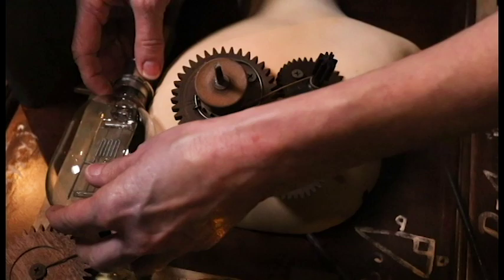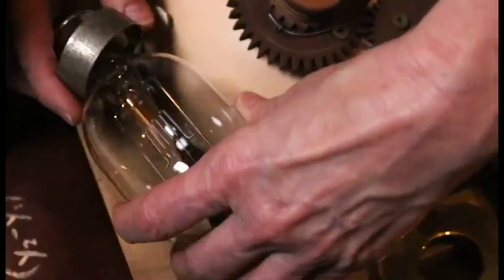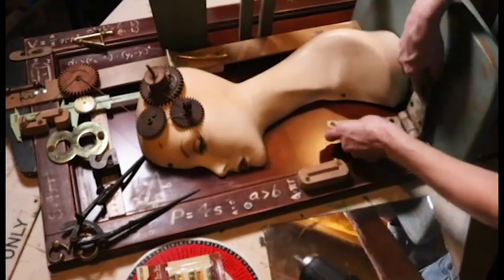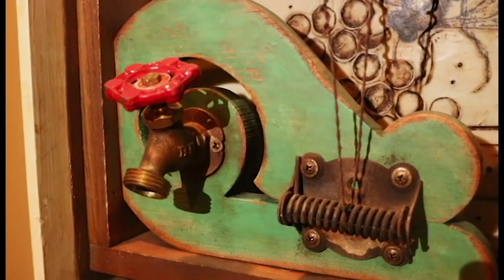I guess you would call me an assemblage artist. The process is a lot of construction — I take found objects and reimagine them, give them an artistic purpose. They're typically narratives when I create a piece of artwork. I use old drawers as substrates; Habitat for Humanity is a perfect place to buy those. It's just taking these little trinkets and putting them together and creating a little story, a story that resides in my head.